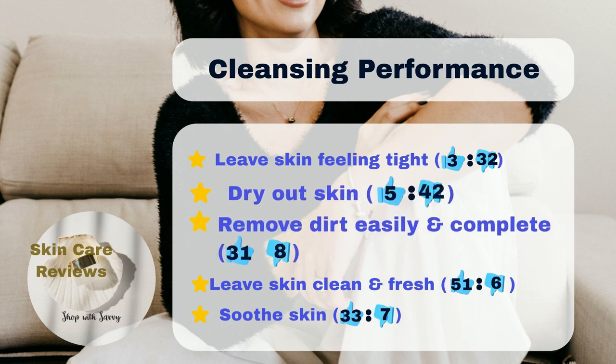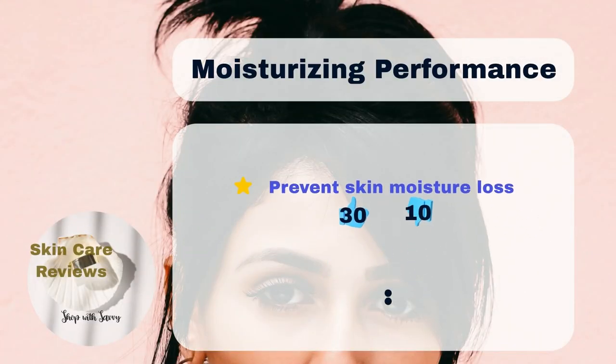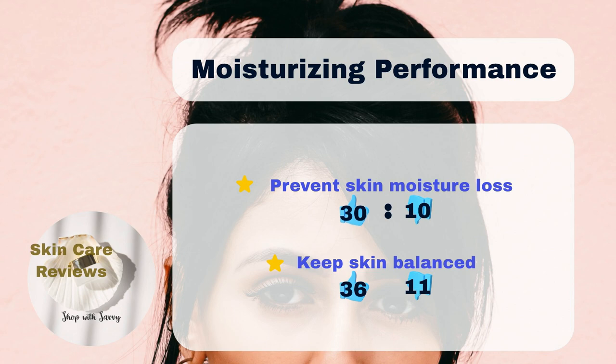As a cleanser, 31% of the users think that the product helps them remove dirt thoroughly and easily, and 51% of the users find that it leaves their skin clean and fresh. However, 30% of the users think the product helps prevent moisture loss, and 36% of the users find it helps keep their skin balanced — not too dry or too oily.